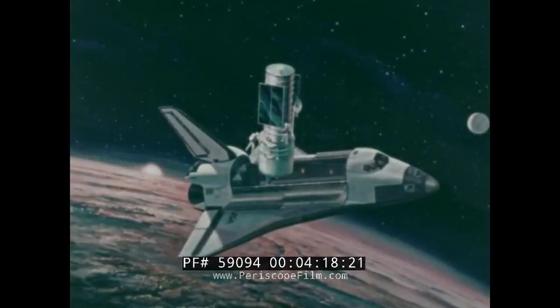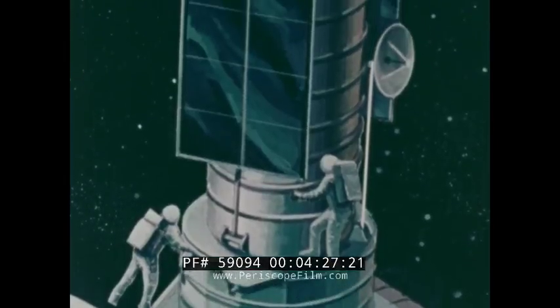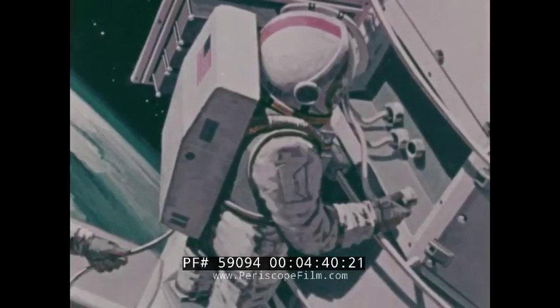Shuttles will allow delivery into space of such valuable scientific instruments as this space telescope, which will give astronomers an undistorted view of the universe many times better than the largest ground-based telescope. The shuttle provides a unique capability — on-orbit servicing — using an orbiter's remote manipulator system or astronaut extravehicular activity.